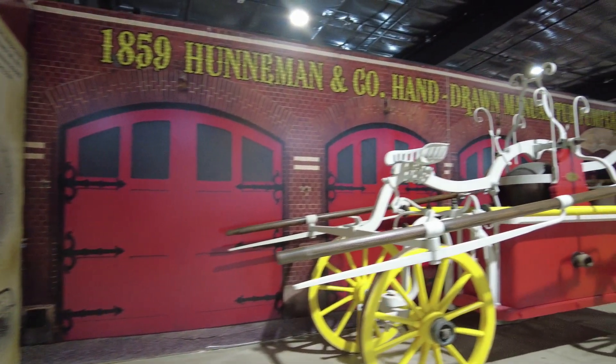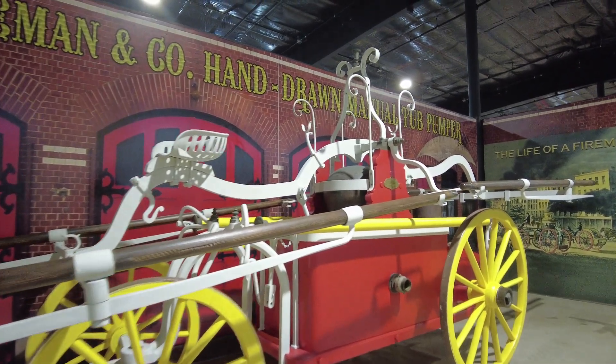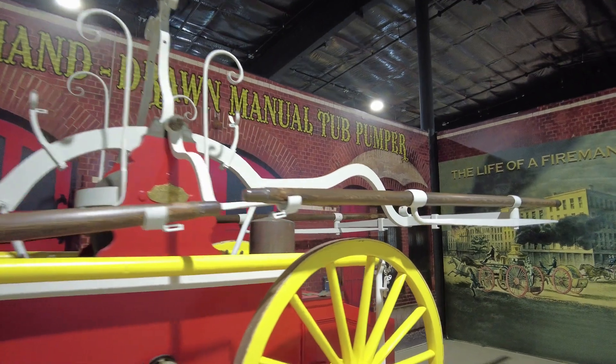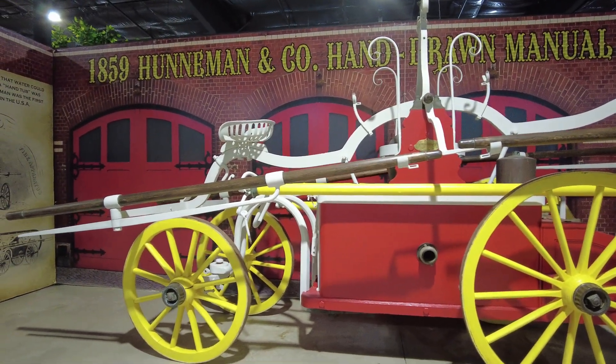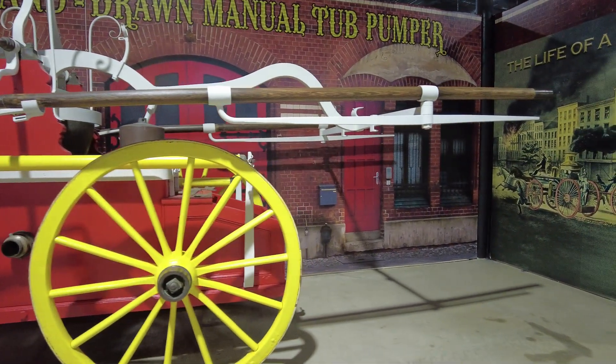Now if you guys are interested in fire engines or fire apparatus, this is an 1859 Hunnamen & Company hand-drawn manual tub pumper — one of the types of things they would use to fight fires back in the day. This thing is in remarkably good condition. A pretty cool piece of American history right here too.